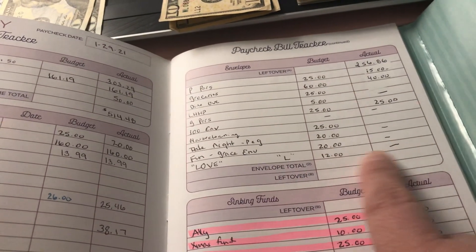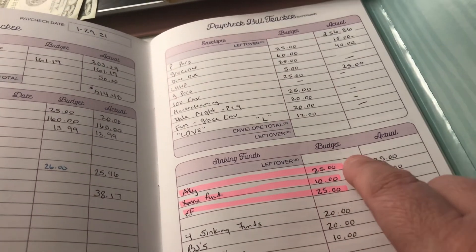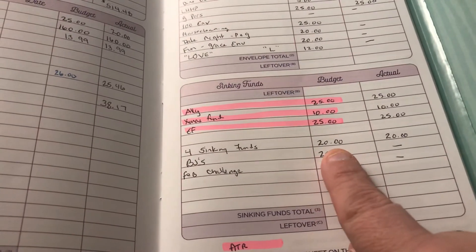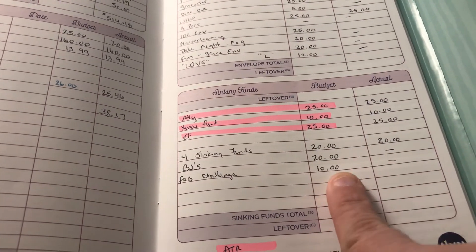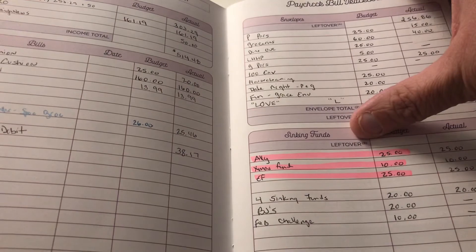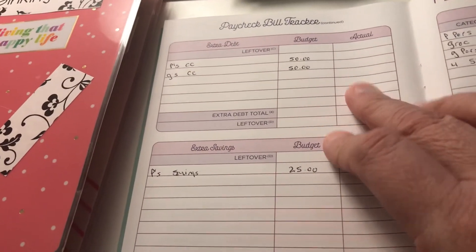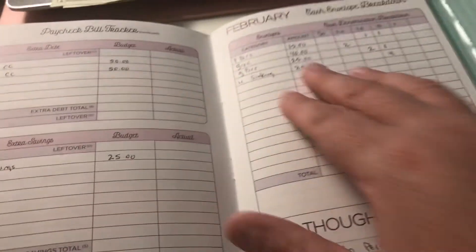The 'L for Love' word challenge will be next week, so nothing there either. These are my automatic transfers: Ally account $25, Christmas fund $10, emergency fund $25. I have four sinking funds I want to continue — put $20 aside for that. Nothing for BJs this week. The February challenge is $20 but I already put $10 in, so nothing additional. I did not pay anything on my credit card or Gary's credit card, and I put $25 into my personal savings.